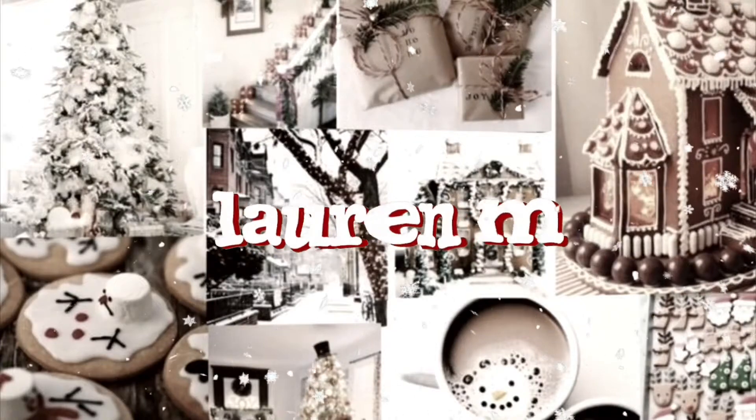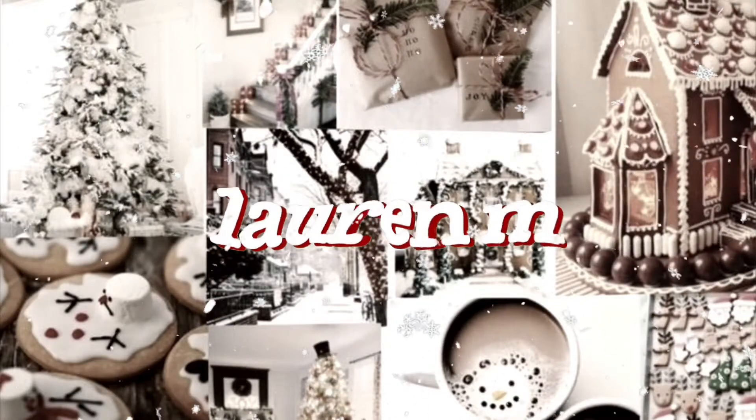Hey guys, it's me Lauren and today we're going to be doing a 2020 Christmas haul. I know everyone says this in all their videos like birthday hauls, Christmas hauls — definitely not trying to brag in any shape or form. I just have to say that so you guys know.